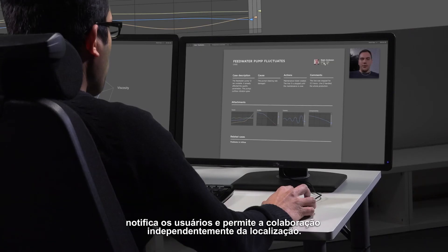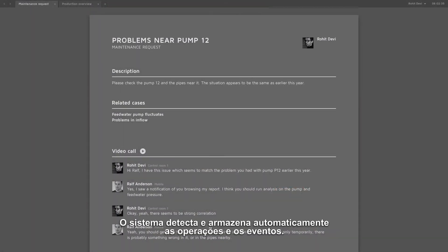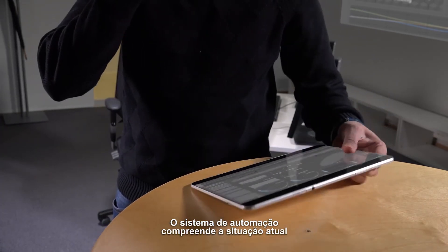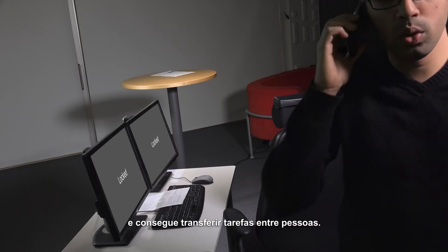Collaboration regardless of location — the system detects and stores operations and events automatically. People and activities are linked into event descriptions, assisting future problem-solving tasks. Tasks follow you regardless of the devices you're using. The automation system understands the ongoing situation and can transfer tasks between people.